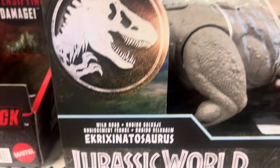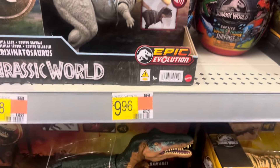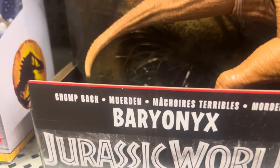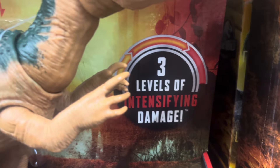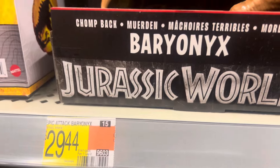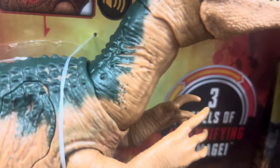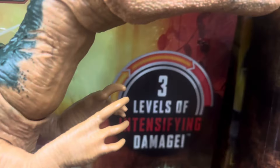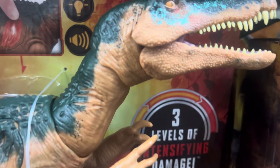Welcome to Jurassic World toy hunt. Here we got the Chomp Back Baryonyx, epic attack with three levels of intensified damage. It's now $29.44 at Walmart — it used to be $34.97. There are three levels of intensified damage, including one where the neck is involved.